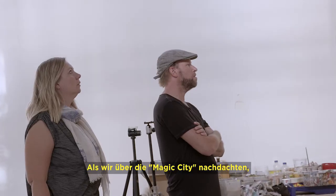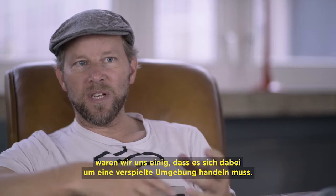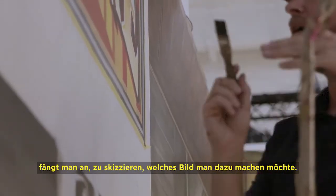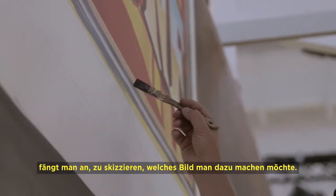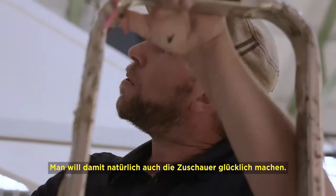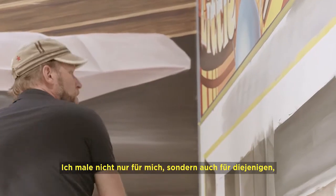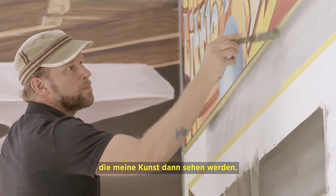I was thinking about Magic City, and before we came up with the name we were already discussing that it has to be like a playful surrounding. You start sketching with some kind of vision of how you try to have your art visualized in this exhibition and also make the spectators happy. That's always something in my head — it's not only for me but also for the visitors and spectators who will see your art.